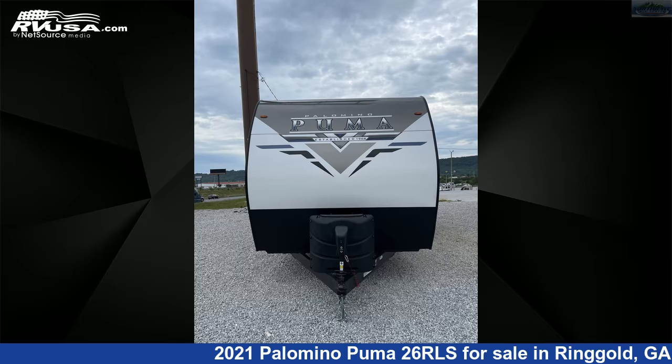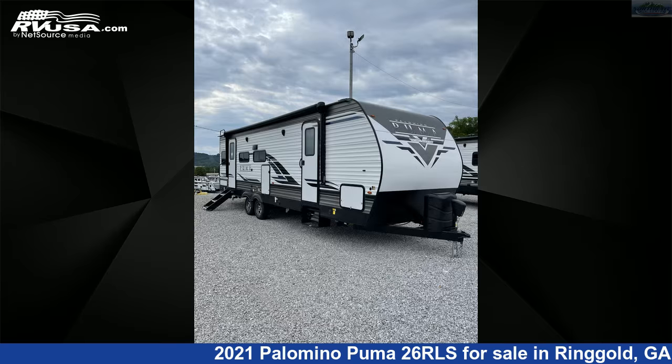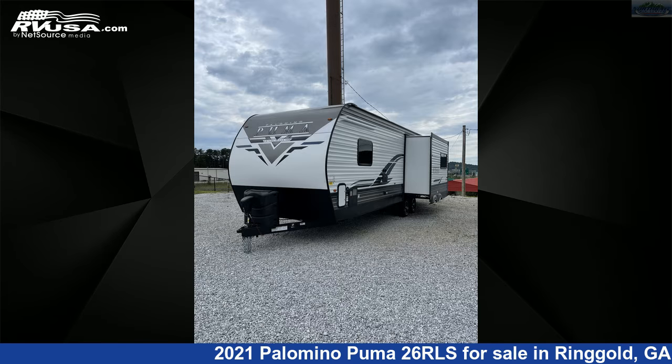This 2021 Palomino Puma 26RLS is a travel trailer RV. It is located in Ringgold, Georgia, 30736, and is offered for sale by Northgate RV Center.